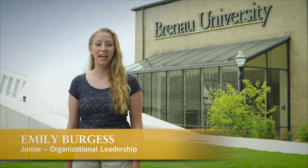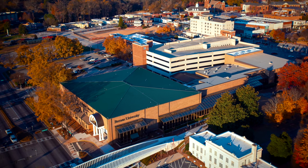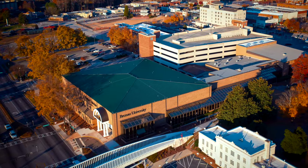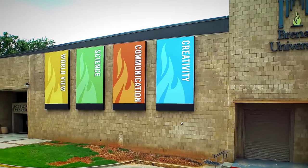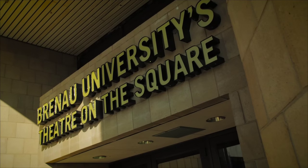I would like to welcome you to the downtown campus of Brunel University. In December of 2012, Brunel entered into a long-term agreement with the City of Gainesville to repurpose the former Georgia Mountain Center into what we know today as the Brunel Downtown Center.